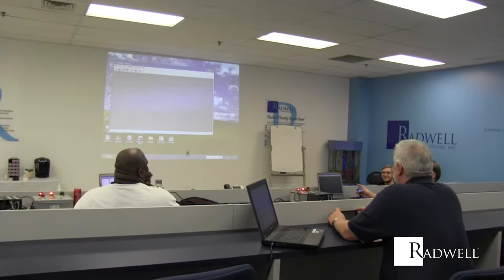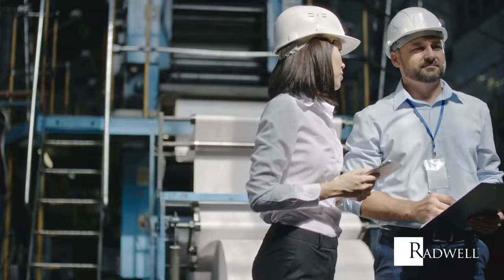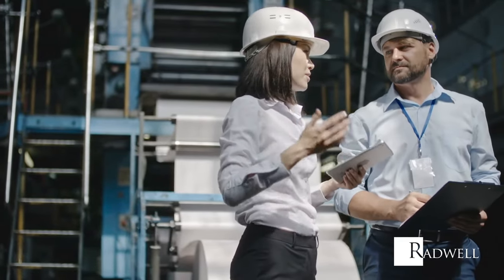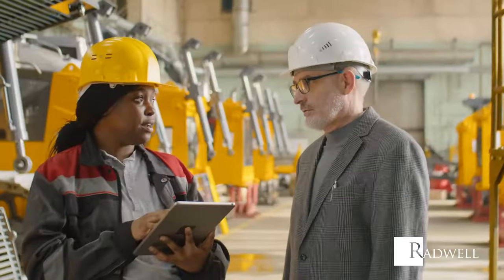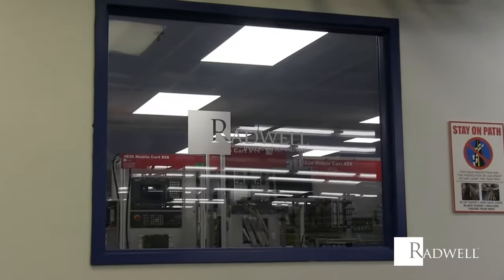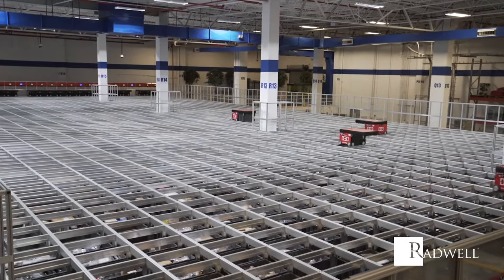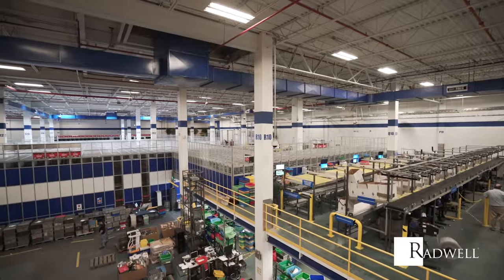Radwell trains and stays up to date on all brands and technologies available. Your plant managers have a huge responsibility to understand and train on many manufacturers and many different technologies. And like you, Radwell has simulations and test fixtures for every market segment.